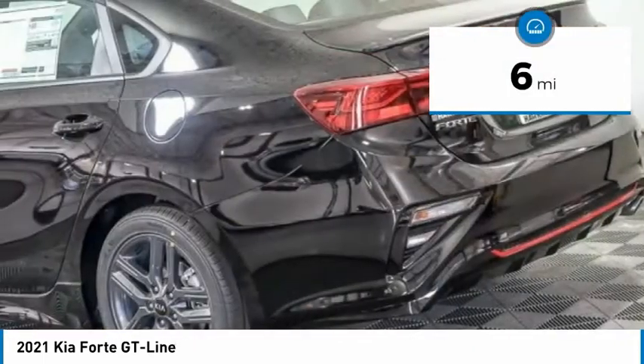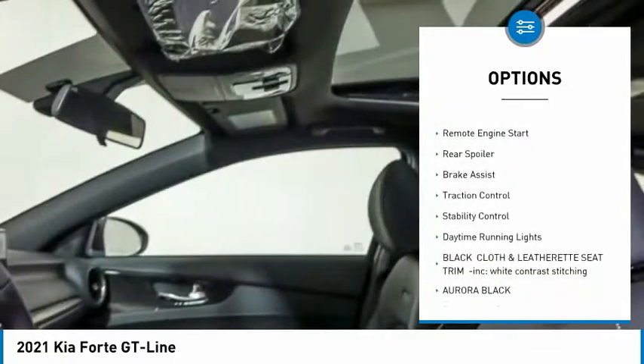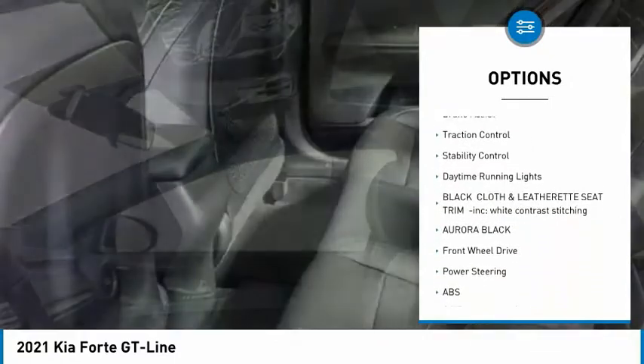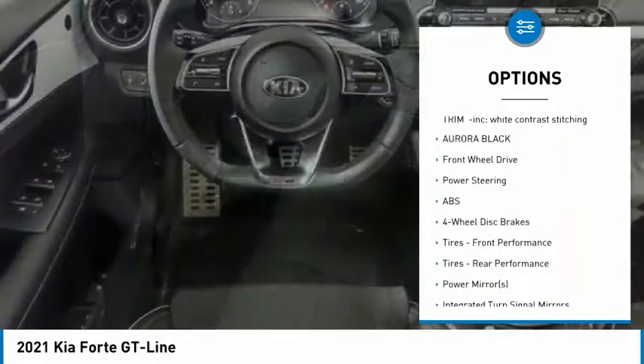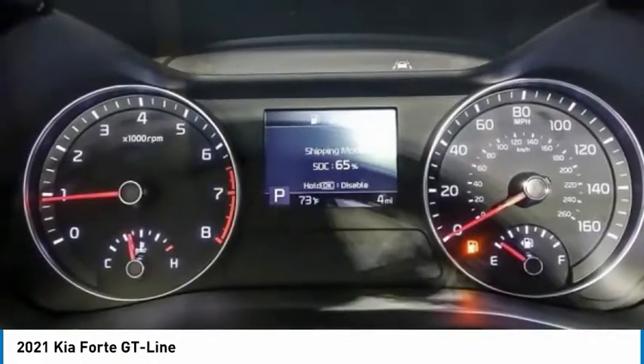This vehicle has less than 100 miles. Here are some of this vehicle's great options: tire pressure monitor, blind spot monitor, heated mirrors, aluminum wheels, remote engine start, rear spoiler, brake assist, traction control, stability control, daytime running lights.